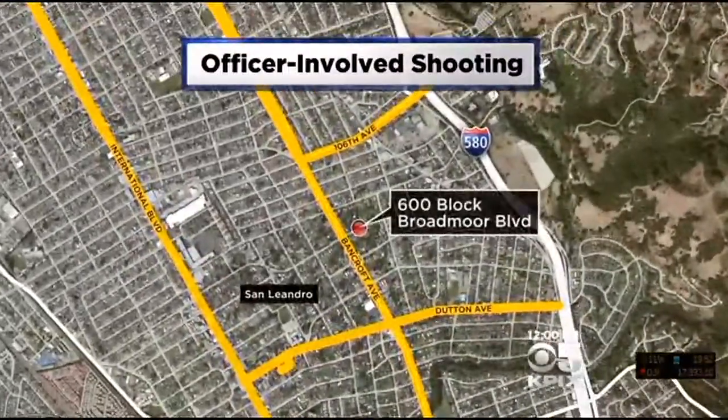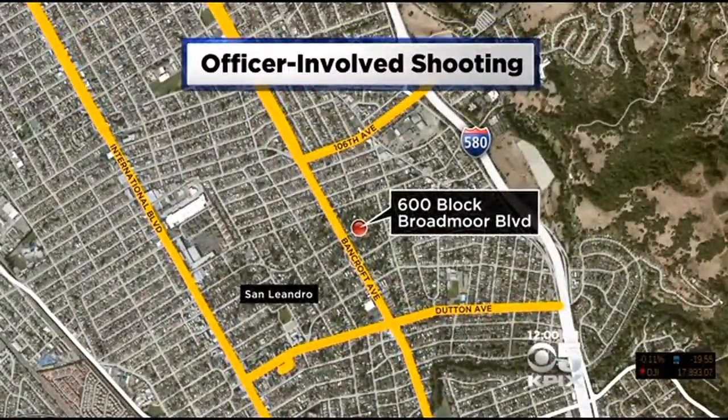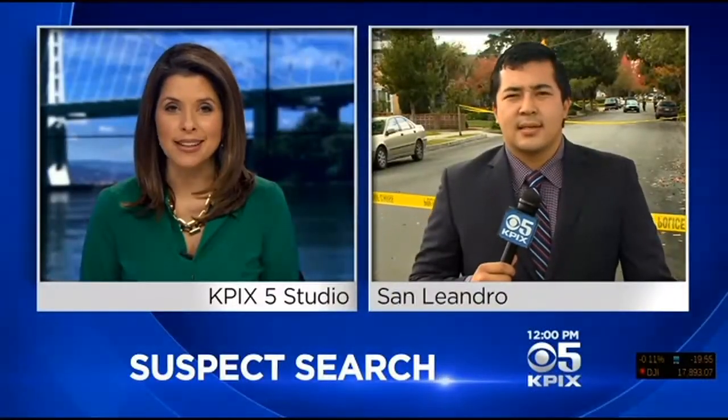Hi everyone, and good afternoon. I'm Frank Mellon, and I'm Michelle Griego. It happened around 7:30 this morning on Broadmoor Boulevard near Bancroft Avenue in San Leandro. KPIX 5's Ryan Takeo joins us live from the scene.